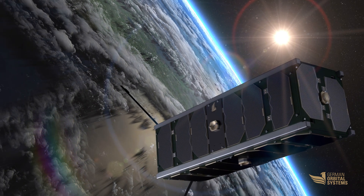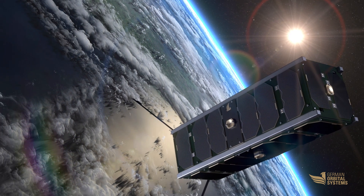By making access to space more democratic, Groove will accelerate the new space revolution.